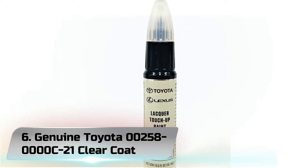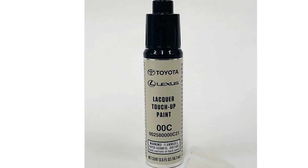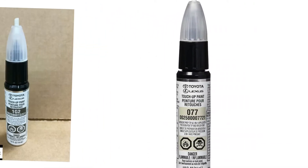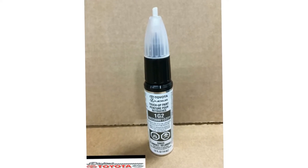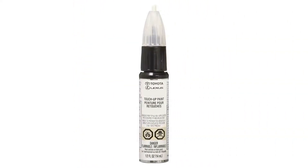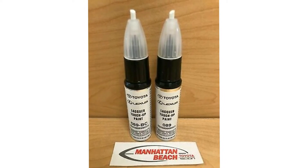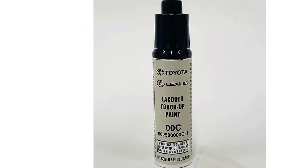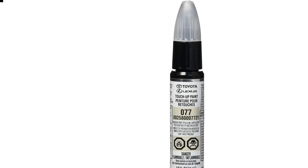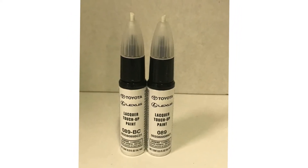Number 6. Genuine Toyota 00258-0000C-21 Clear Coat. This is a high-quality clear coat paint product specifically designed for use only on Toyota vehicles, and users can trust it when it comes to carrying out scratch repairs, chip repairs, and other minor repairs. This clear coat comes in a 0.5 fl oz bottle alongside a resealable cap. A feature that has earned it positive remarks is its pen tip applicator which opens up to reveal its paintbrush. If you want to work on paint spots and ensure they do not get worse, this is the right product — however, it is not suitable for working on larger areas.